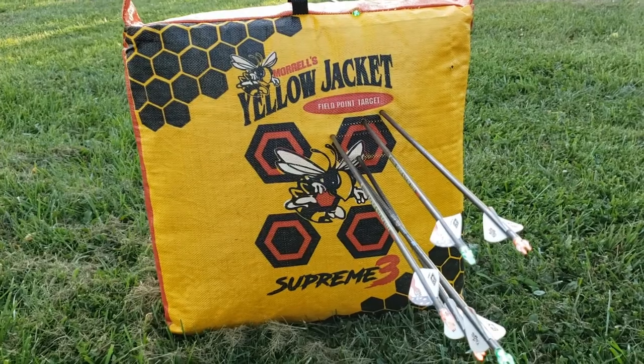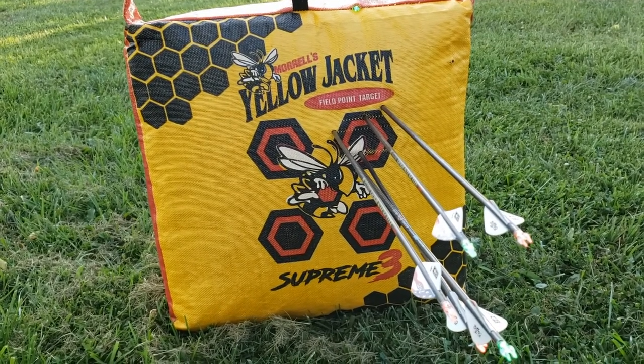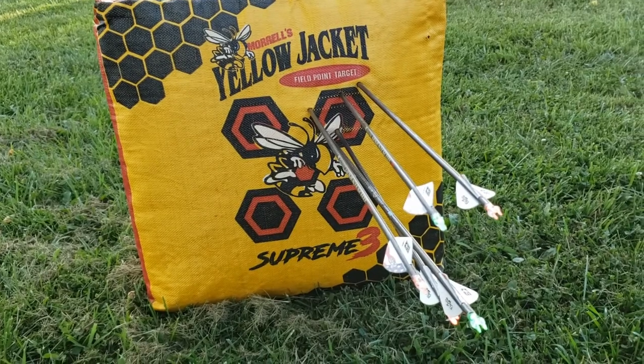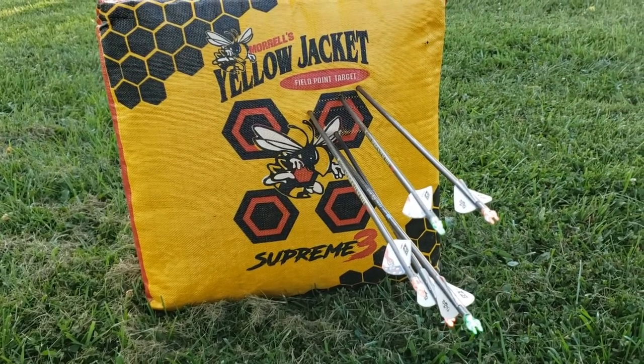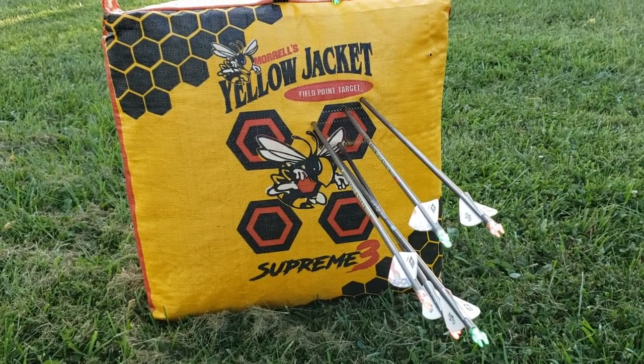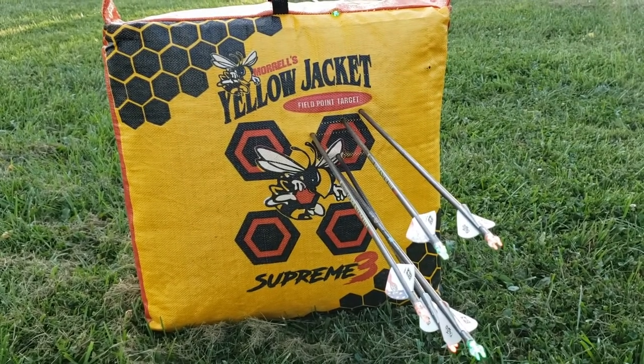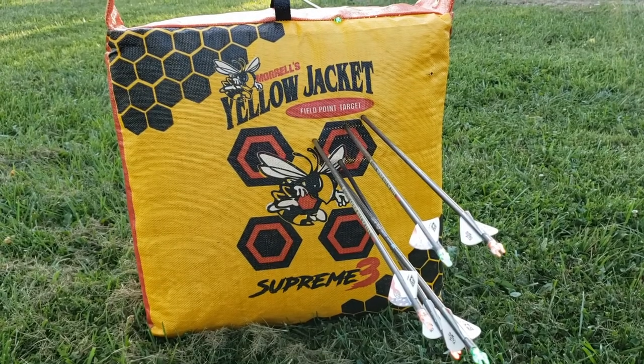The rest of these I'm more than happy with from 18 yards — all the rest are dead-center arrows. Get the practice in the situations you're going to be hunting in so that you make sure you're taking good, clean, ethical shots. Have a good one.